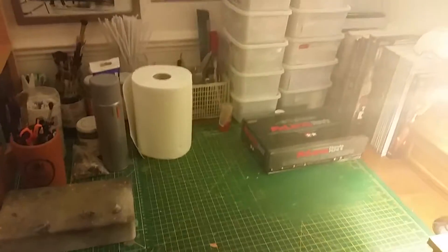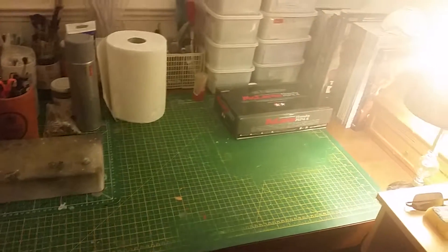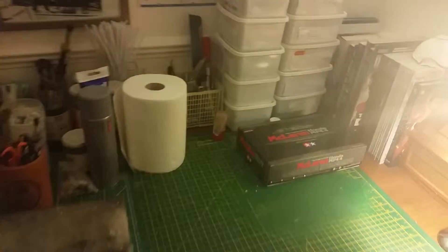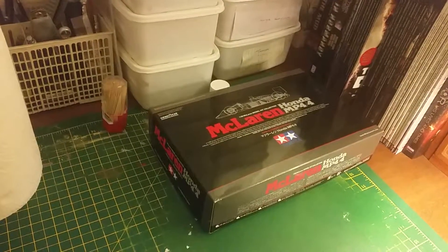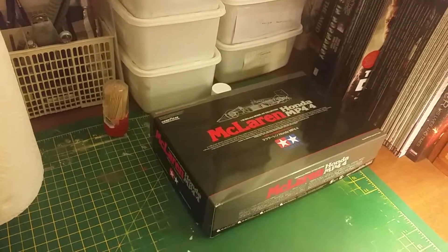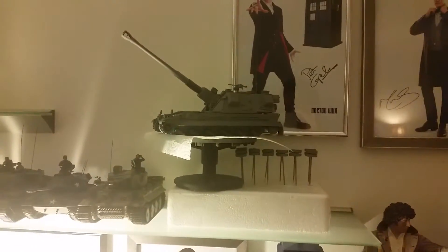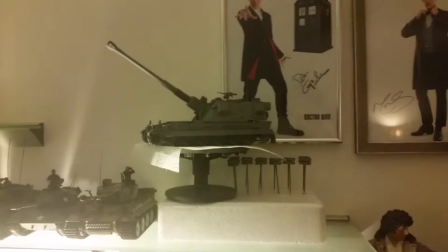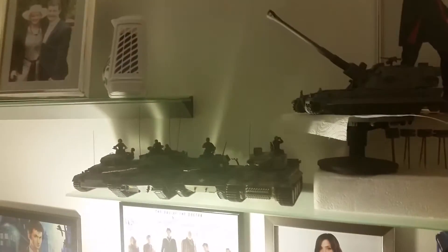That's the day's modeling done. The workbench is unusually clear. The McLaren is now stowed away — I've done all the sanding on the sub-assemblies and it will be reprimed tomorrow morning. The AS90 is now on the shelf where she'll remain for at least the next month or six weeks, sitting alongside my previous builds.